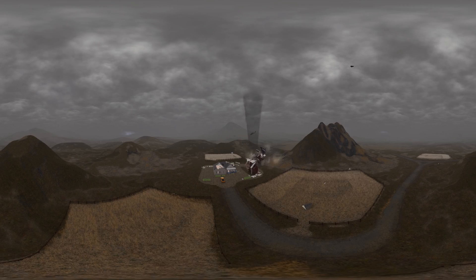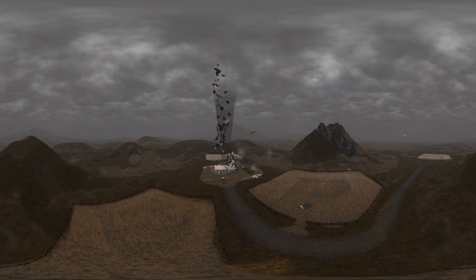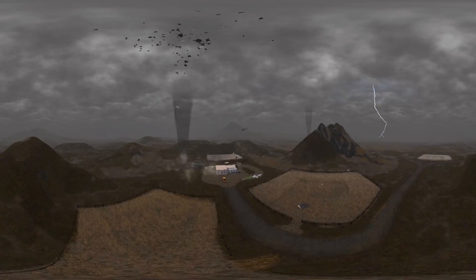If you live in a tornado-prone area, it's better to keep a strategic supply of those items in your shelter at all times.